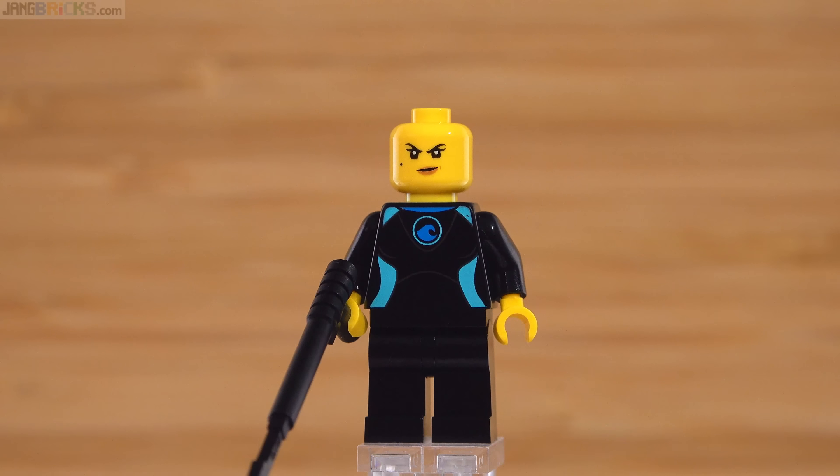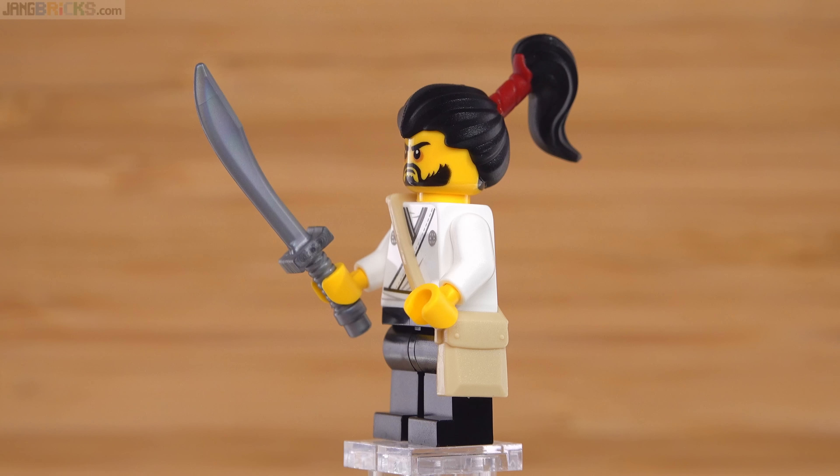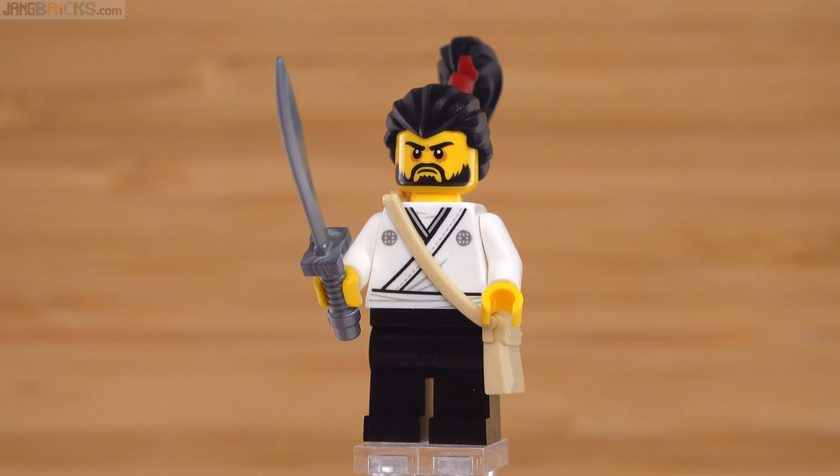This dude is pretty cool looking. This is Okino. I don't know the significance of this character, but it looks pretty cool. Nice print — basic but nice with a good level of detail for the torso. The face works, the top knot is very nice, it's in colors that are sensible. That's a dual-molded hairpiece, and it's a Chinese style sword — but that's what Ninjago has traditionally been about, mixing Japanese and Chinese influences together.